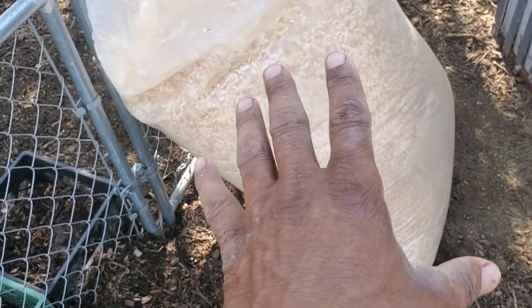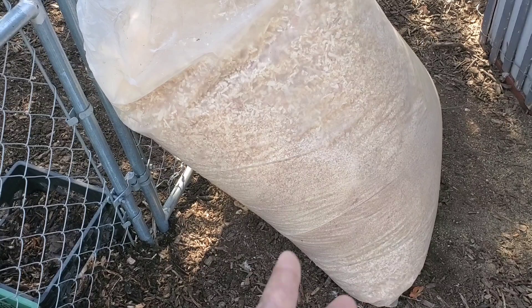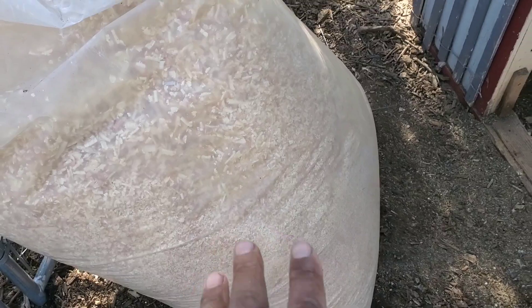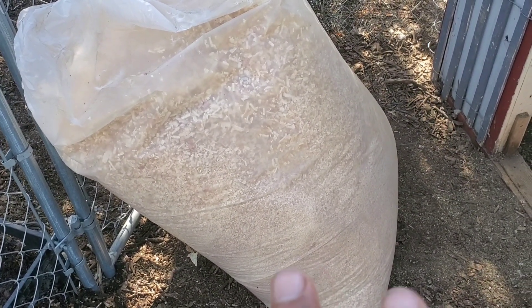These are bags of wood shavings set outside of a local mill that they just allow the general public to come and pick up. It works really great for bedding, and not only that — I get a lot of material and feedstock there for my biochar production.